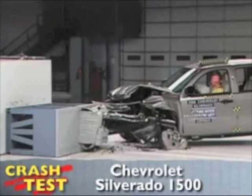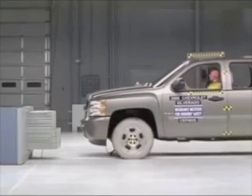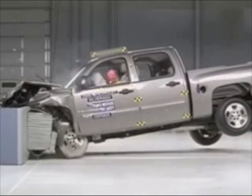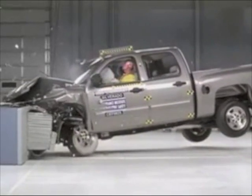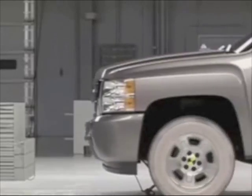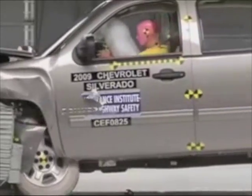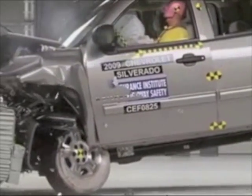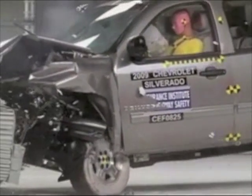That's the Insurance Institute for Highway Safety's front crash of the Chevrolet Silverado. As the Silverado strikes the offset barrier, intrusion into the passenger compartment is minimal. The vehicle earns the highest score of good. The dummy's movement is well controlled throughout the crash. During rebound, the driver's head remains safe from injury and only comes in contact with the head restraint.